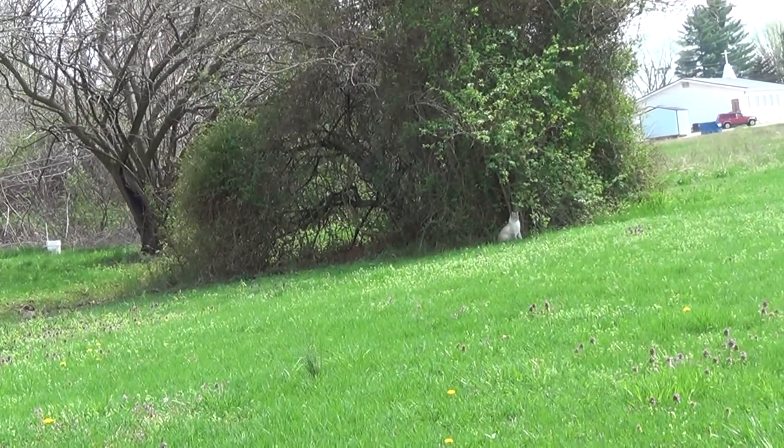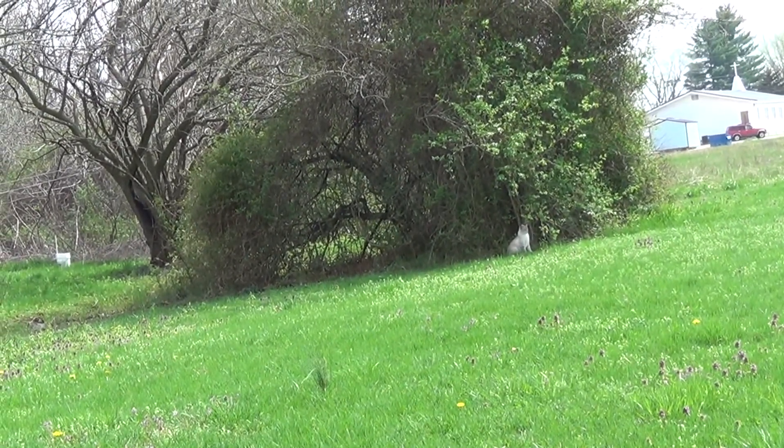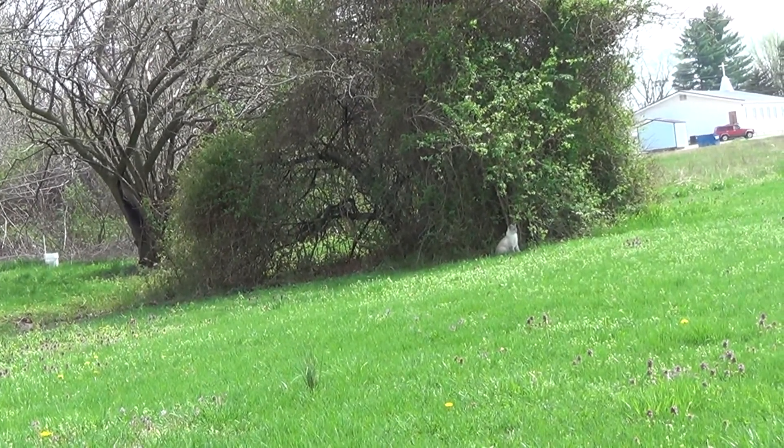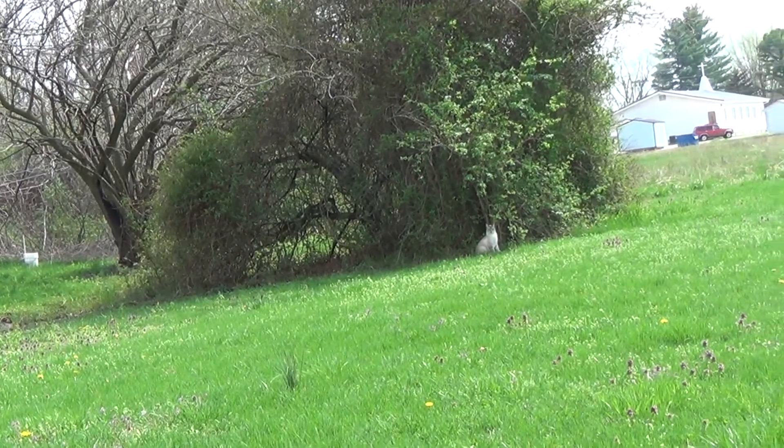I'll go ahead and close for now. I hope you enjoyed my video, and think twice before bringing an invasive species into your yard. Have a good day. Bye.